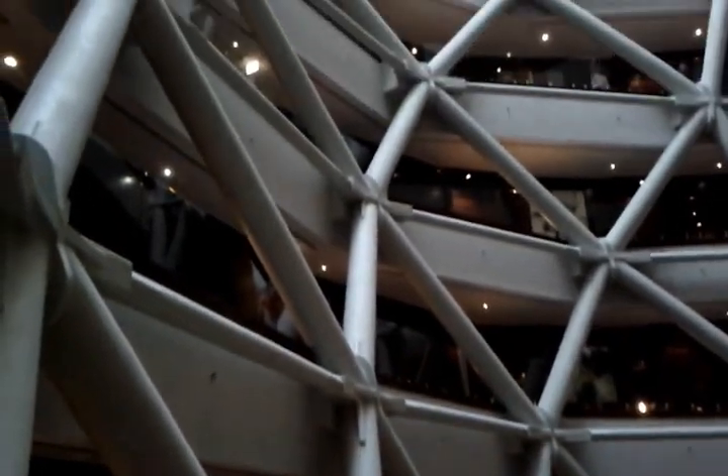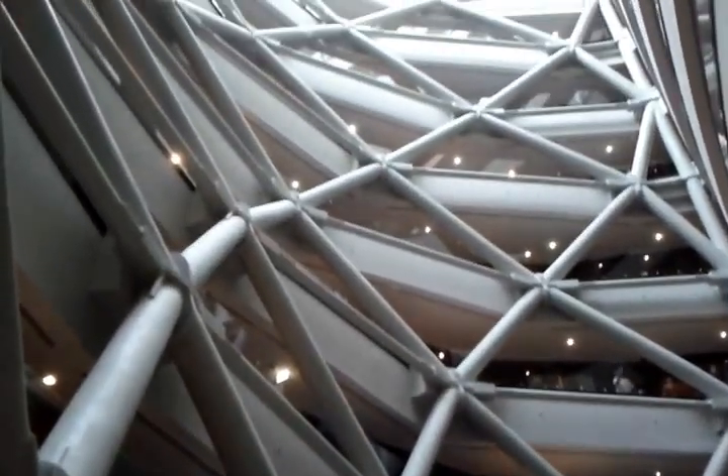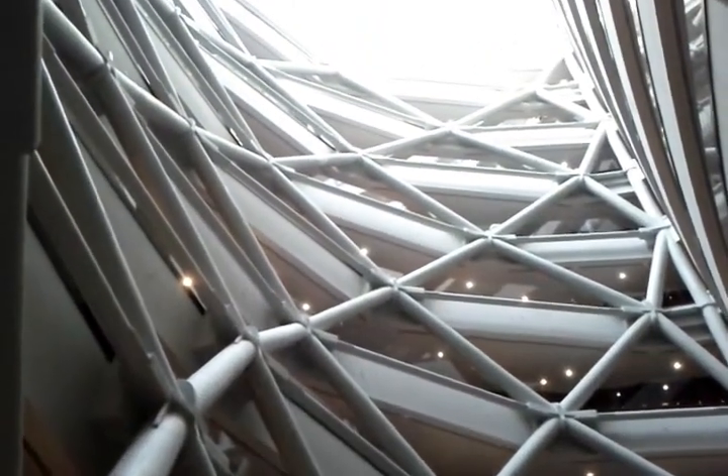I just came to the Hyatt Capitol Gate Abu Dhabi Hotel, and it just opened this morning. I was actually going to fly out tomorrow, so I decided to check in here for a night to see how the hotel is, and so far I'm pretty impressed.